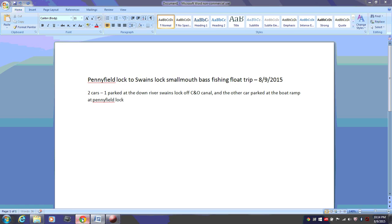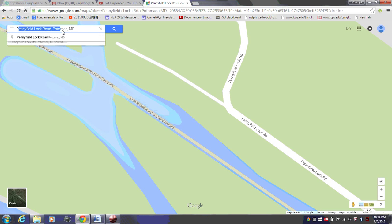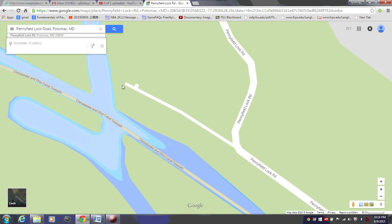If you open Google Maps and you type in Pennyfield Lock ramp, you can see this is the place. And there is a boat ramp right here — you can see the boat ramp.